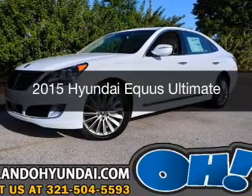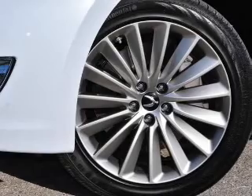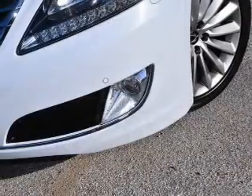This is a new 2015 Hyundai Equus. It's powered by rear wheel drive, a 5-liter, 8-cylinder engine, and an automatic transmission.